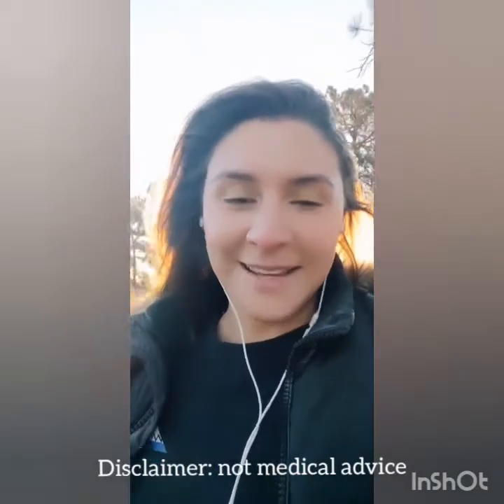Hey everyone, happy Friday. I'm going to do something a little different today and do my Q&A on a walk. So here we go.